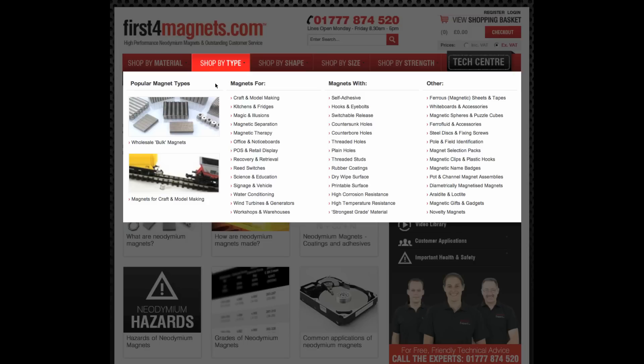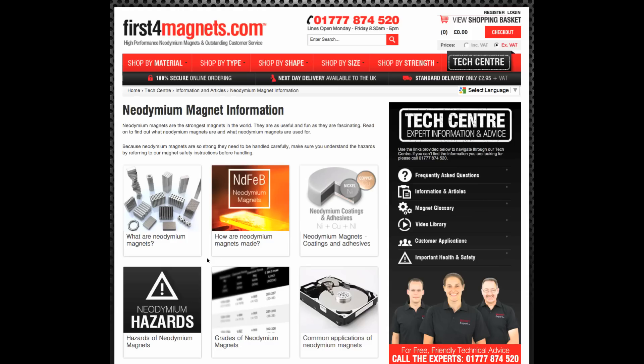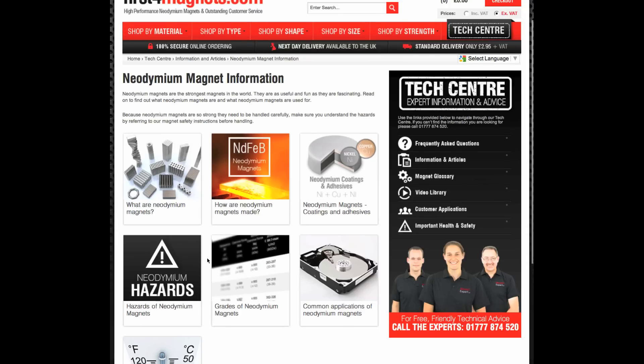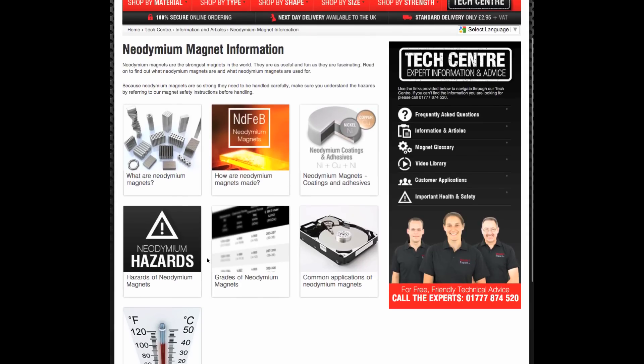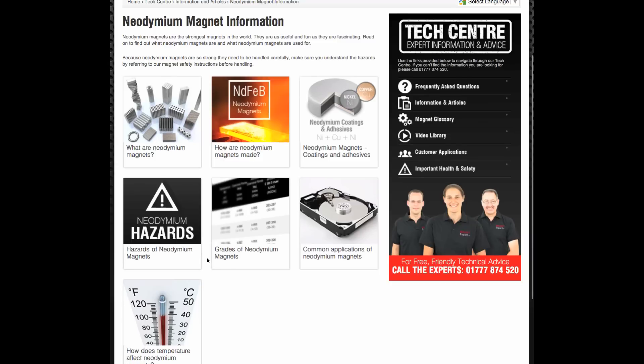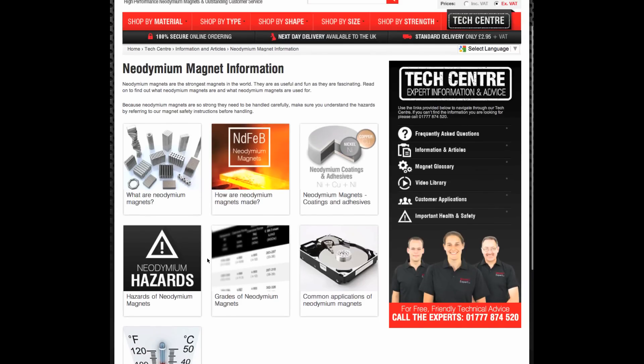This is a typical section in our tech centre with individual articles all about neodymium, including what are neodymium magnets, how are neodymium magnets made, and of course technical information about all the different grades. This is replicated across each category within our tech centre.